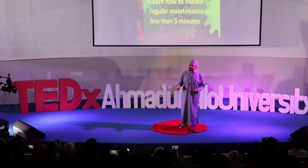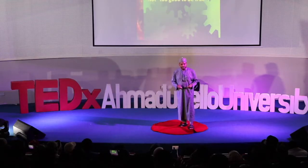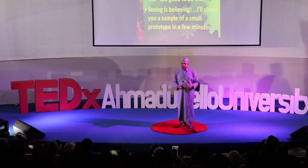You can get a rural person to learn how to handle regular maintenance in less than 5 minutes. There's nothing complicated about it. It's actually what some would describe as a biotechnological miracle, and one of our colleagues said it's alien technology that we are looking at.